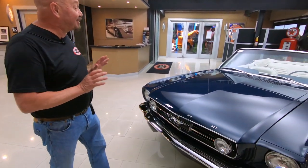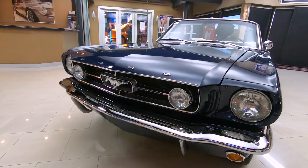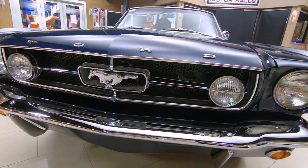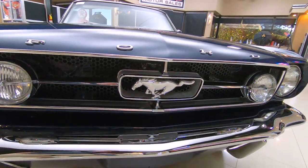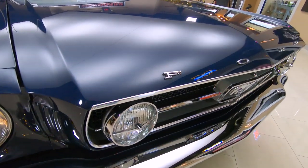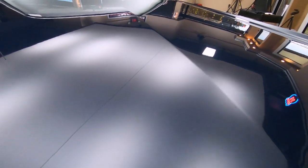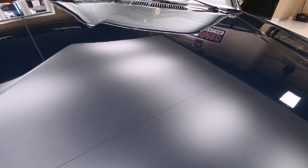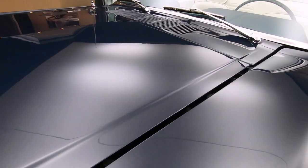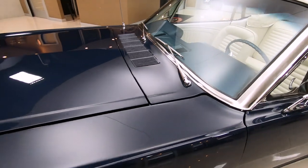It is absolutely gorgeous convertible Mustang. You can see by the front end here, the grille looks brand new, the chrome looks brand new. The paint is phenomenal — really deep blue with a light metallic in it. All the body lines are looking sweet. All the stainless looks good. Just a gorgeous, gorgeous car.